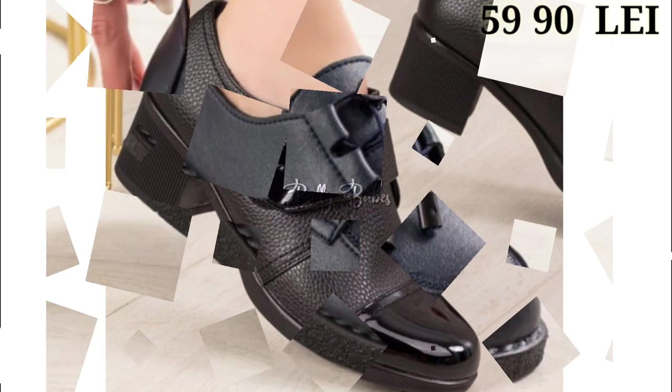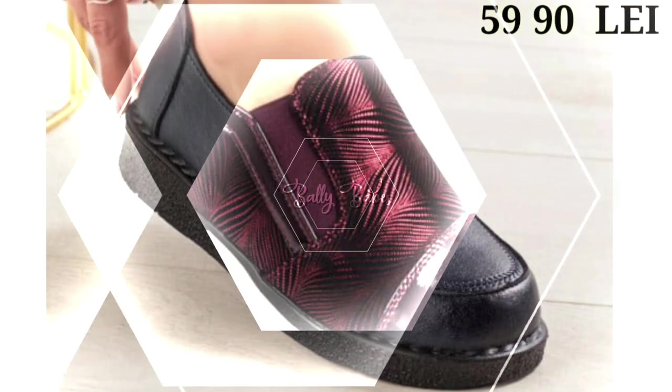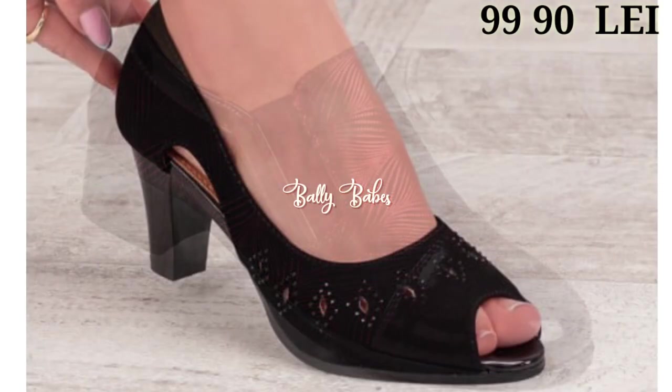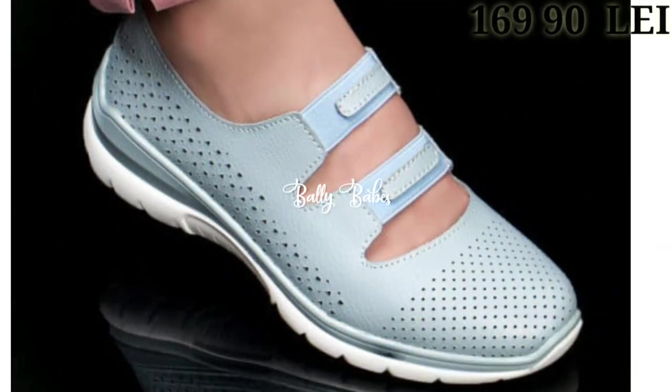Let us know in the comment section which one is your favorite. There's a humble request for you guys: please watch this video till the end and share this video with your family and friends so that they will also have an idea about these latest and fashionable footwear designs.